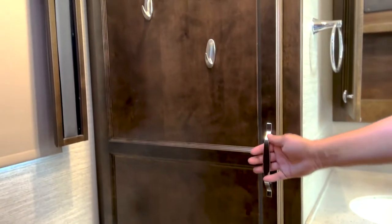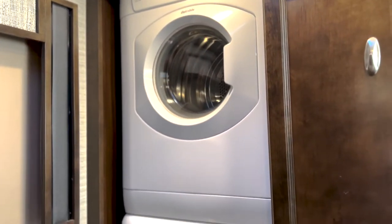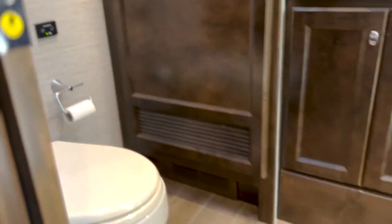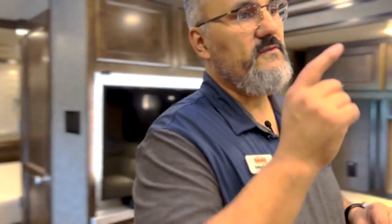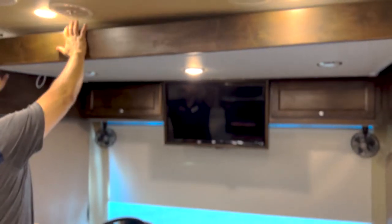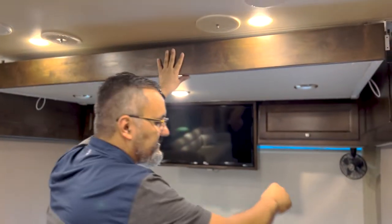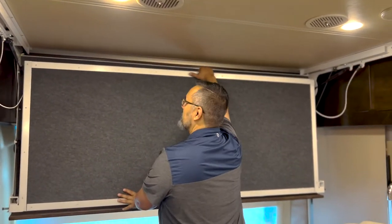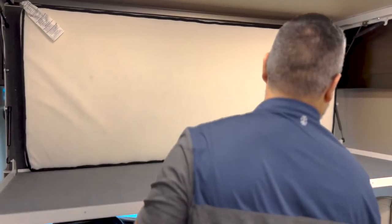On this side we got our stackable Splendide washer and dryer. Just an absolutely beautiful coach with porcelain toilets. Before we let you go — we covered the two bunks, we covered the hide-a-bed here and the bunk, but it also has an overhead bunk as well. Let's take a quick peek at that. You just unlatch it here and this thing just pulls down. So really, this coach can sleep a small village.